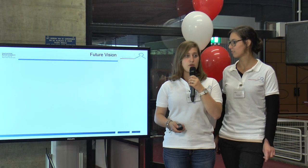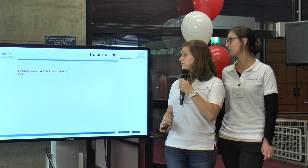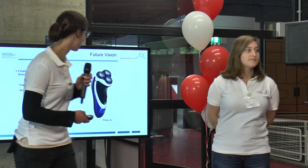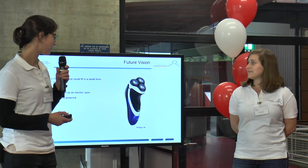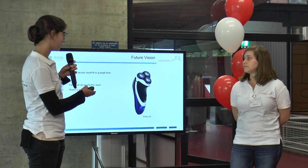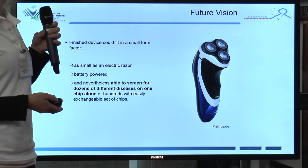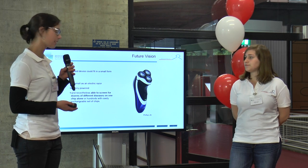The next CAPTA is our future version. A finished device could fit in a small form factor — for example, an electric pressure device. This could be the shape of our medical device; it has about the same size and works with battery power. It won't be a razor, but it could be a handheld device able to screen dozens of different diseases on one chip, or hundreds with easily exchangeable sets of chips.